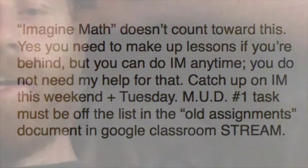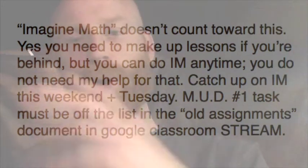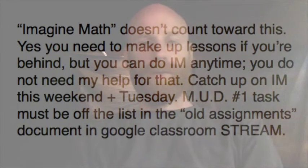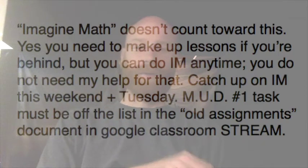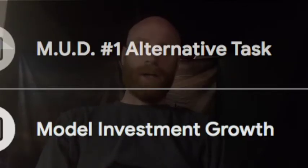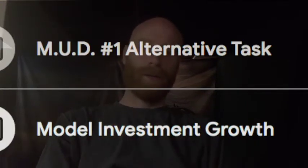For anybody that's got an 85% or better right now in class, there's an alternative assignment posted in Google Classroom that you could work on instead of a make-up assignment. It's an option. If you don't have any missing assignments, it's not an option — you've got to turn something in for MUD number one, so you've got no missing assignments; you need to do the alternative posted in Google Classroom. If you've got 85% or better but don't feel like working on a missing assignment, you can check the alternative assignment instead.